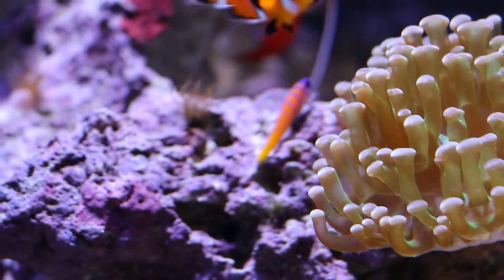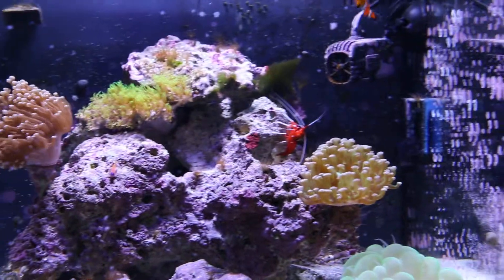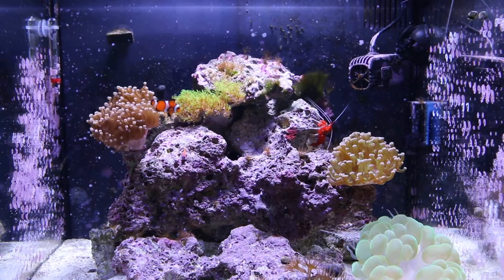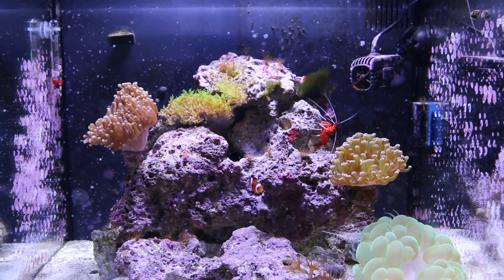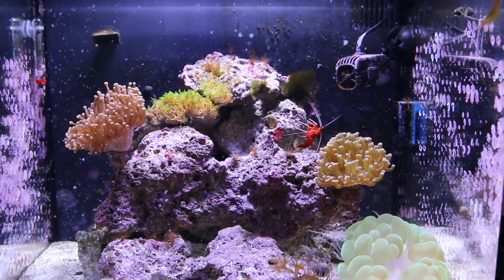We had a Helfrich firefish and that second clownfish. And all of a sudden within 3 days, they were both being devoured by the crabs. So I am not sure what actually got them, but they ended up on a rock being eaten.